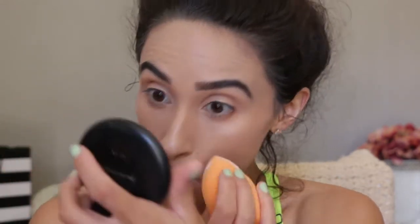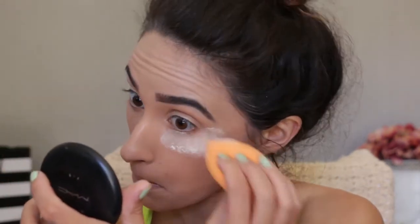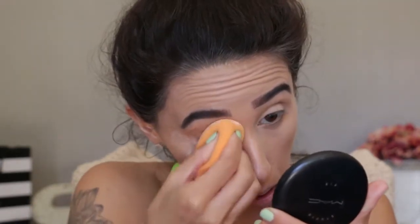I'm going to set my under eye and my whole face with this Kat Von D Translucent Powder. I usually use the petal powder, but since I'm not sure if I'm going to like the way my makeup comes out and I might wash it off, I don't want to waste it. So I'm just going to use this everywhere. I really, really like this powder — it's super finely milled and it goes on really nice. I didn't mean to set over my highlighter, but I think you can still see it. It's just not as intense since I set it.